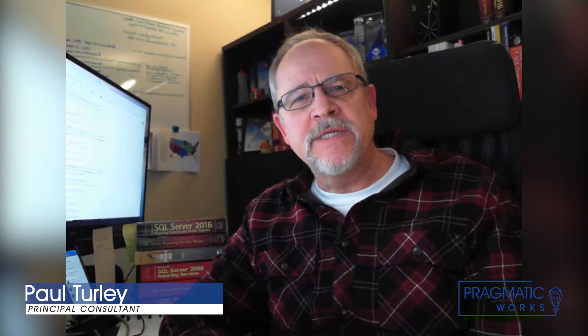Hi, Paul here for Azure Everyday. I'm a Principal Consultant with Pragmatic Works. Lately, we're seeing a lot of new interest in paginated reports, and I wanted to use a couple of examples to talk about what that is and what your options are for using it.